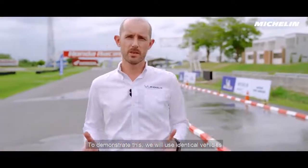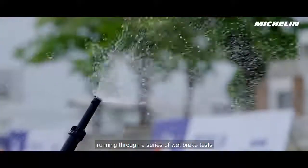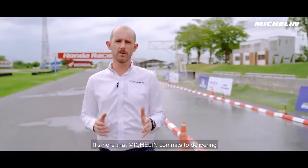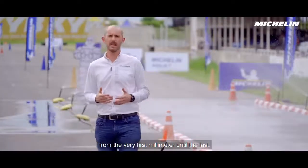To demonstrate this, we will use identical vehicles running through a series of wet brake tests, both when new, but more critically when worn. It's here that Michelin commits to delivering a performance made to last from the very first millimetre until the last.